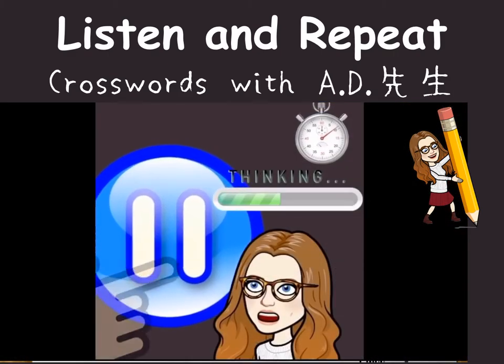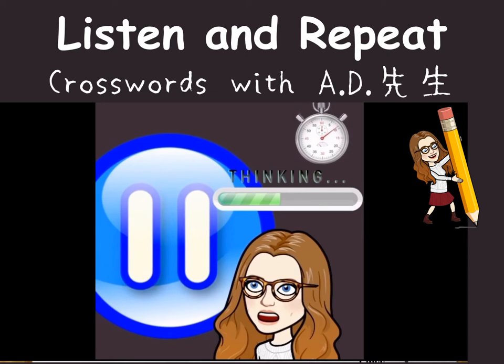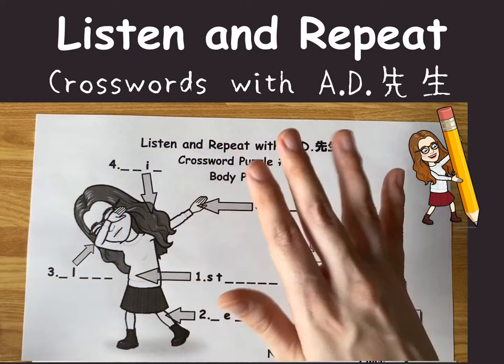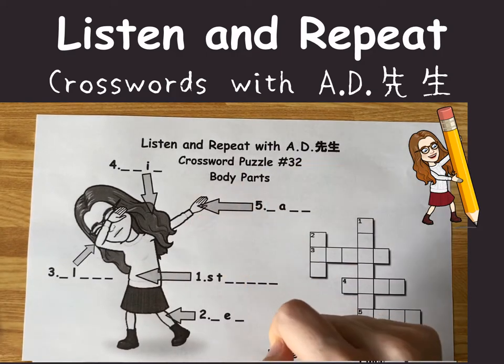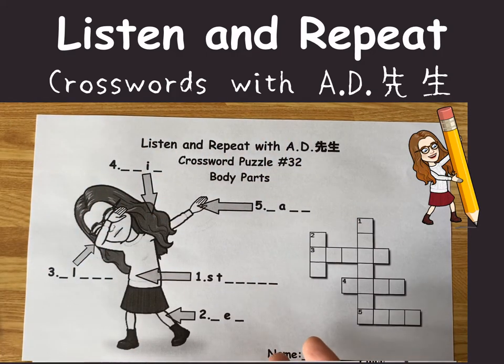Okay everyone, please hit pause and let's try for five minutes. Hello everyone! This is A.D. Let's solve crossword puzzle number 32. It's about body parts. You have a picture of Miss A.D.